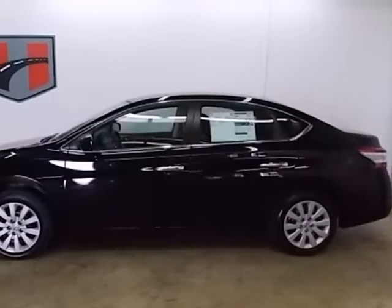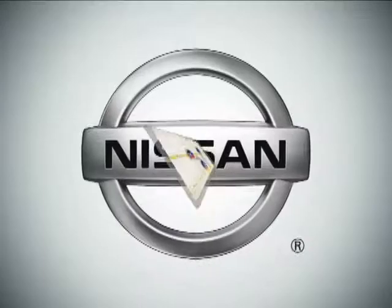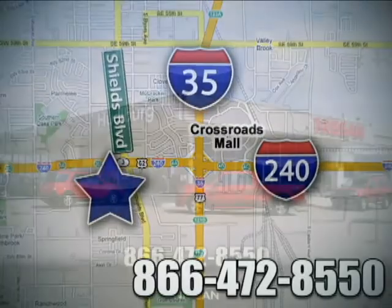This efficient Sentra is waiting for your test drive. Come see us today. Call or stop in today. We are conveniently located one block west of I-35 on I-240 at Shields in Oklahoma City.